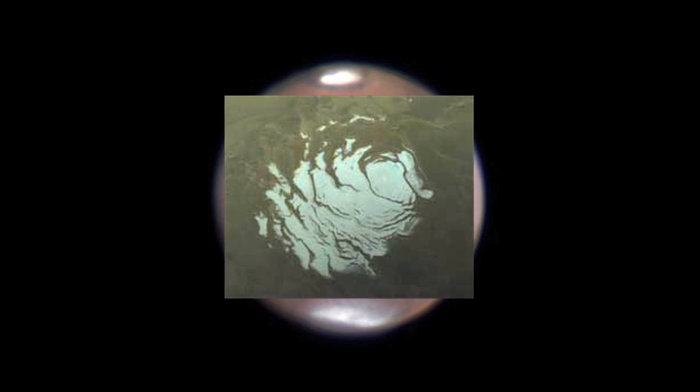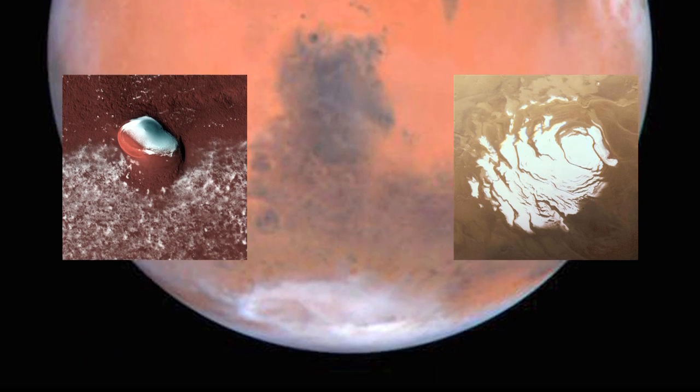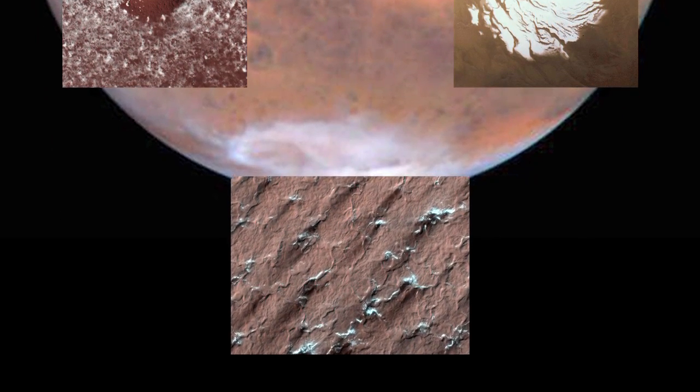Seeing it will take some magnification, though. Both of Mars' poles have water ice, but its south pole is coated with a layer of frozen carbon dioxide.